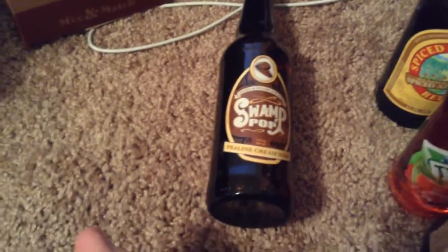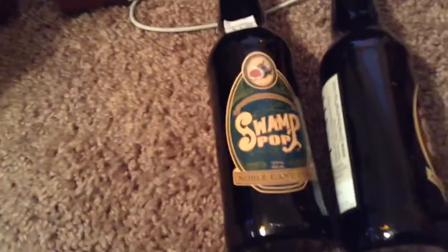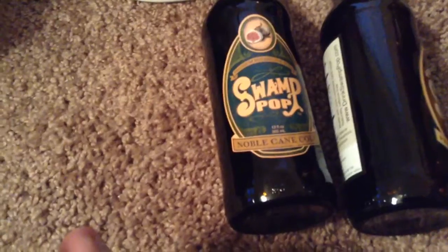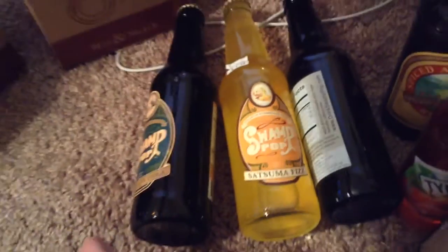This is Swamp Pop praline cream soda — it says premium sugar cane. This is another Swamp Pop: noble cane cola. And this is another Swamp Pop: satsuma fizz. You know, these companies make multiple flavors.